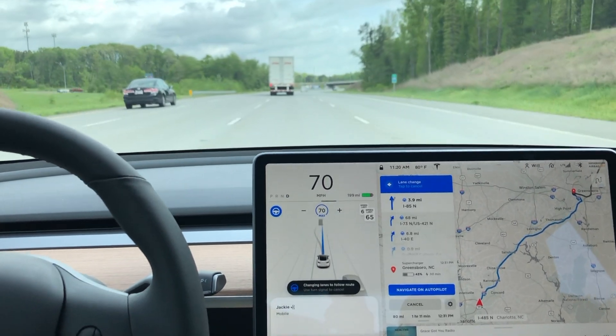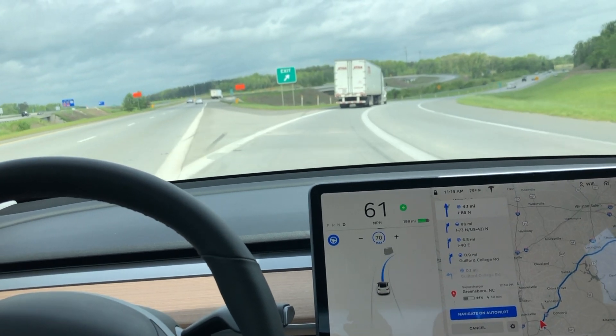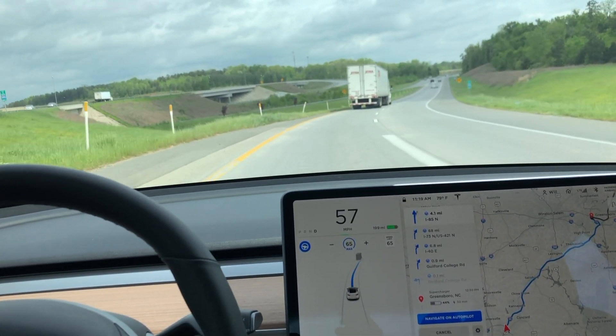I hope you guys liked this video. This was just quickly showing you the transition from one highway to another using Navigate on Autopilot. If you liked this video, please give it a thumbs up and don't forget to hit subscribe. See you in the next one.